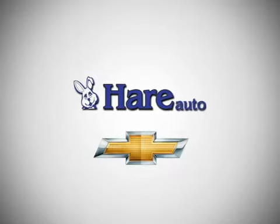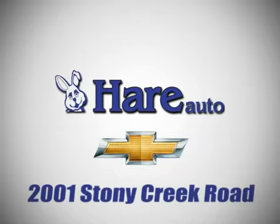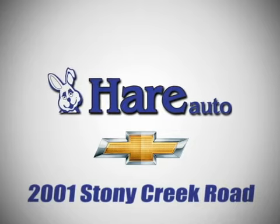Hair Chevrolet, a dealer for the people. Stop in today. We're easy to find, just west of Highway 37 at 2001 Stony Creek Road in Noblesville, Indiana.